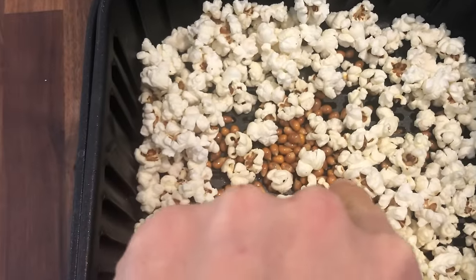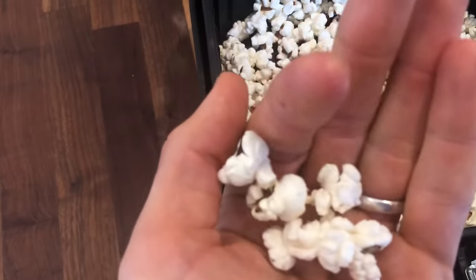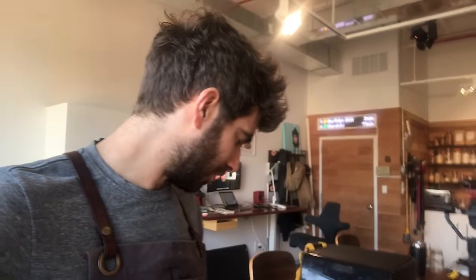A lot of kernels still left over, which is not a good look. The popcorn that popped is really good, but would I call it a fail? Yeah — fail. It's much easier to make popcorn in a pan because they all cook evenly and it won't take 10 minutes. Some kernels were burnt completely, which is a problem. Our first air fryer fail.